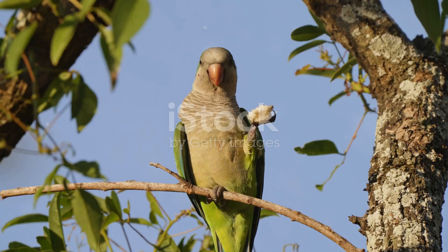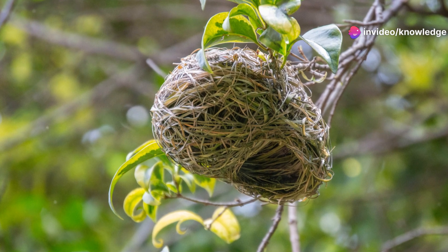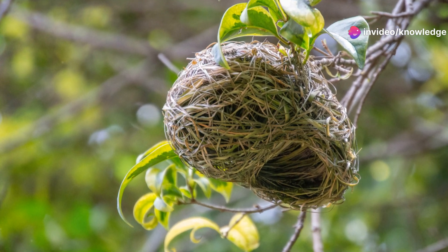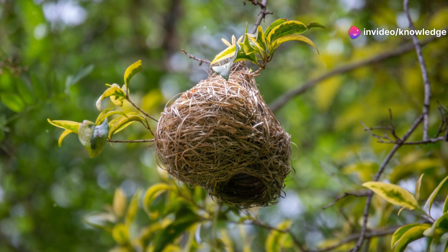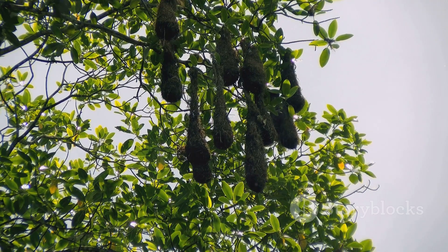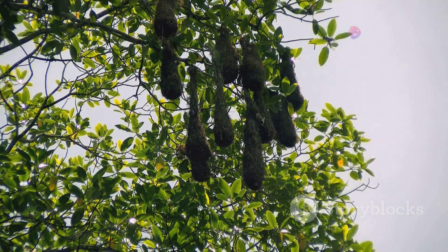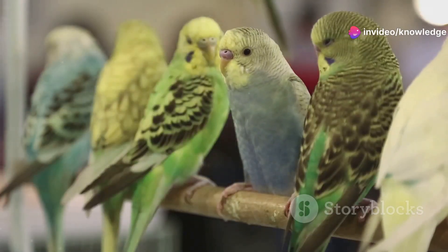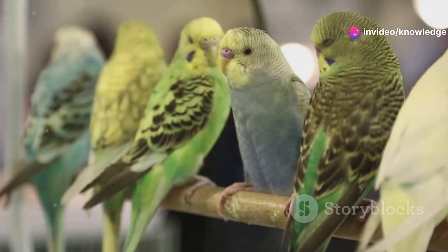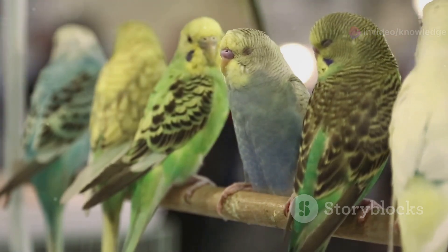The monk parakeet's communal condo. Monk parakeets construct large, messy-looking nests out of twigs and branches, often on trees, utility poles or even building structures. These aren't your typical bird nests — they are communal dwellings that can house multiple families. Within the massive structure, individual pairs create their own separate chambers, raising their young in close proximity to their neighbors.